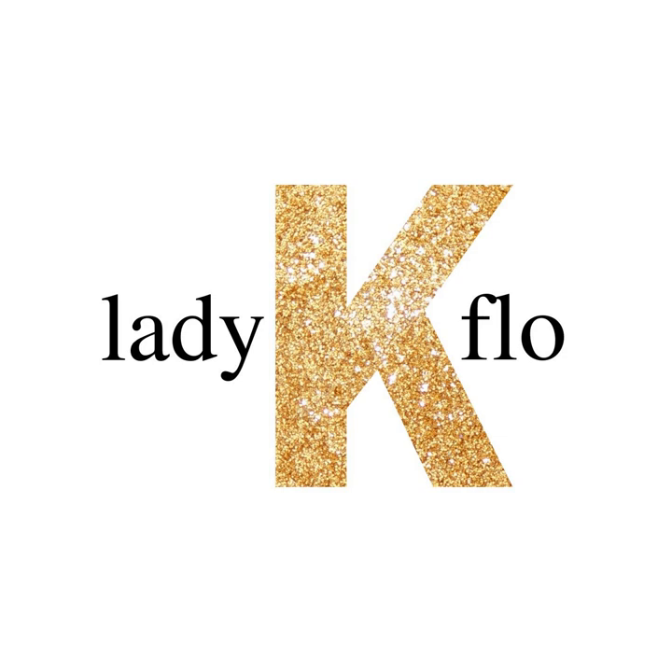Masterpieces are outstanding creations worthy of a place in history. They're the works of art we can't stop thinking and talking about. Art's meant to make a difference — these are pieces that continue to do so long after the artist is gone. I'm Lady K. Flo, and this is where I give you my quick takes on art pieces I call the masters.